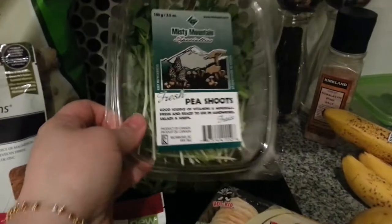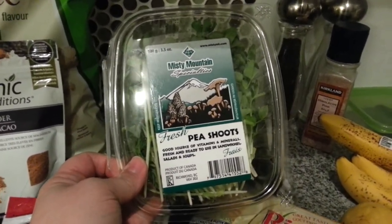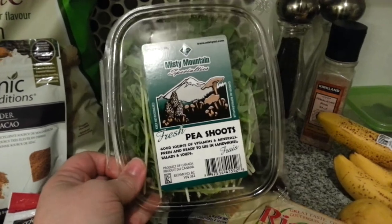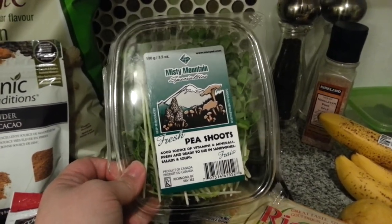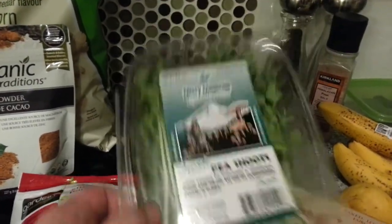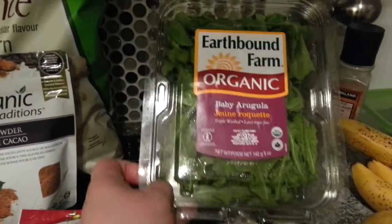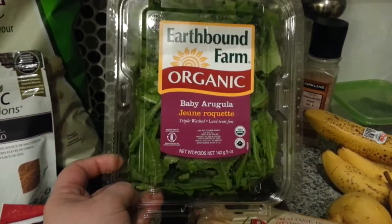I got some pea shoots. I'll probably put them in sandwiches or wraps. I'm going to make some raw bread in my dehydrator this week and they'll have some pea shoots. I can also add them to salads. And I got some baby arugula. I really like the taste of arugula — the peppery taste of it.